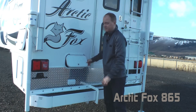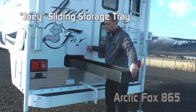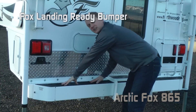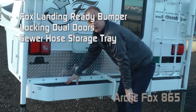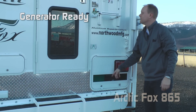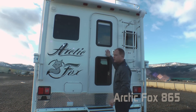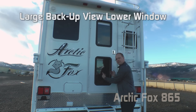Check this out on a non-slide pickup camper — it's incredibly deep. There's a Joey storage tray for longer items and diamond plate kick wall protection. The Fox landing-ready bumper has locking doors on either side and a sewer hose storage tray. Like all Arctic Fox pickup campers, the 865 is generator ready. Two large-view exterior windows provide a panoramic view, and the entry door features two additional windows — the lower one is excellent for that backup view.